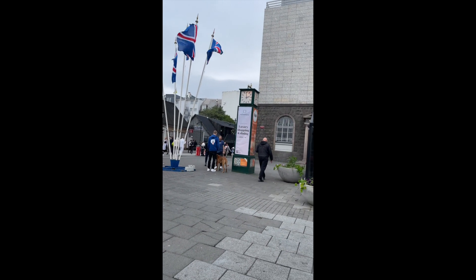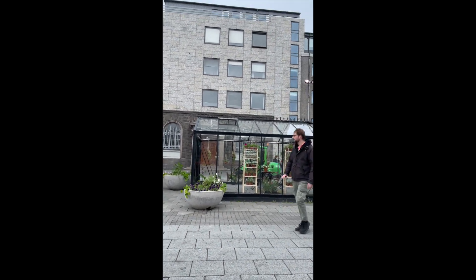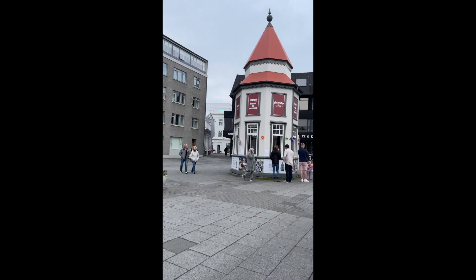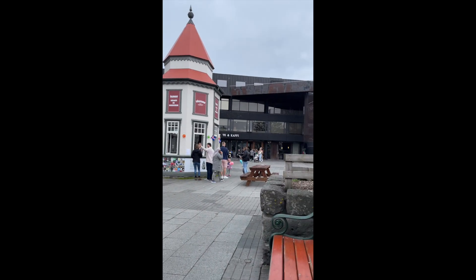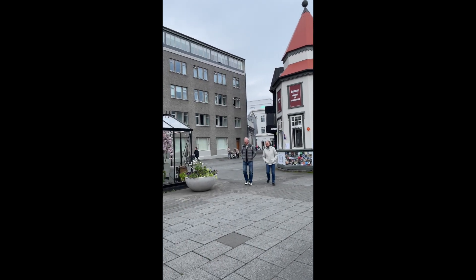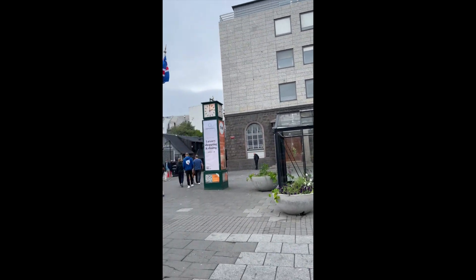And this one is a courthouse, that building there. And that one is an old landmark here in downtown.